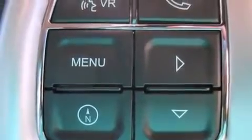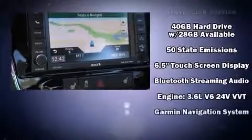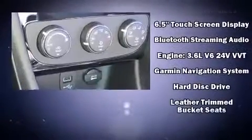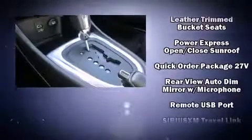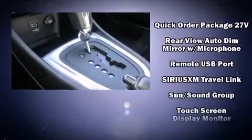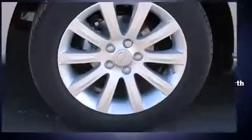Chrysler ensures the safety and security of its passengers with equipment such as dual front impact airbags, brake assist, anti-whiplash front head restraints, a security system, and four-wheel disc brakes with AVS. For added security, Dynamic Stability Control supplements the drivetrain.